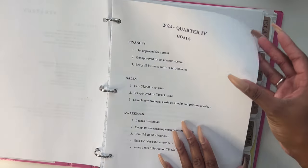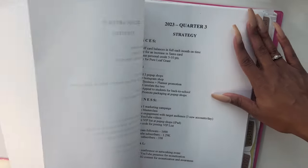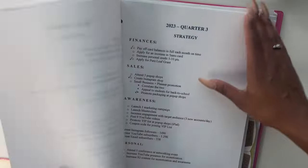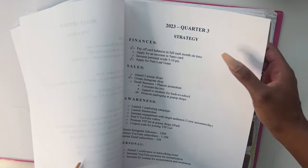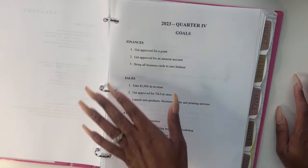This is my quarter four goals section. Each quarter has goals and a strategy — quarter four, quarter three, overall goals — and it just keeps going back to quarter one. I always have the most recent on top. You can organize your binder whichever way you want.